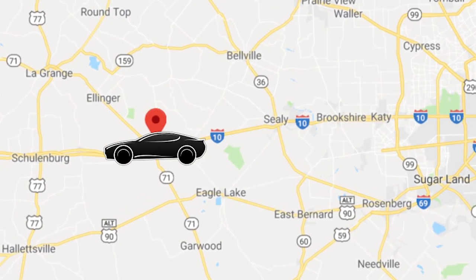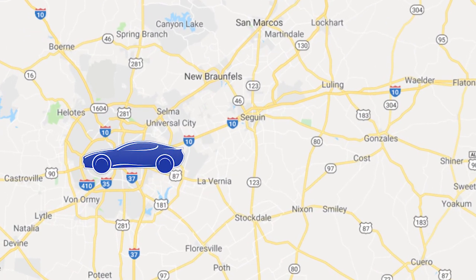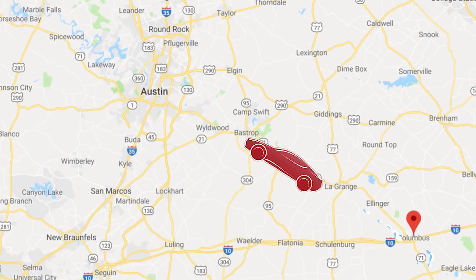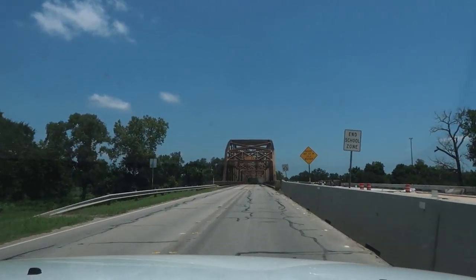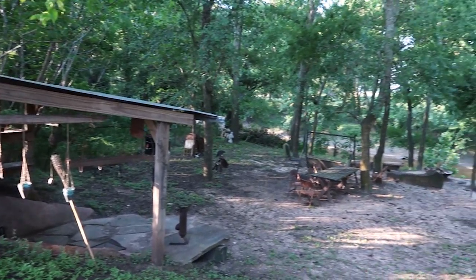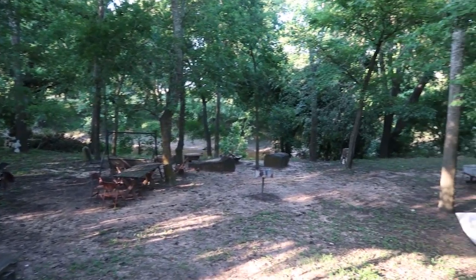To most Houstonians, this destination is a split between continuing on to San Antonio or merging north onto Highway 71 to get to Austin. What most people don't know is that this is a hidden gem that feels like the hill country without committing to the time and traffic.